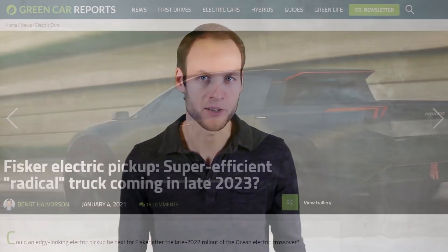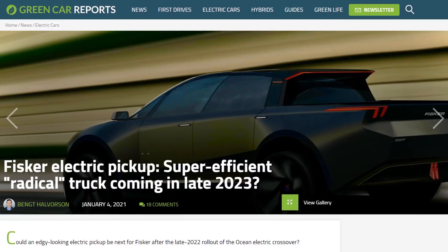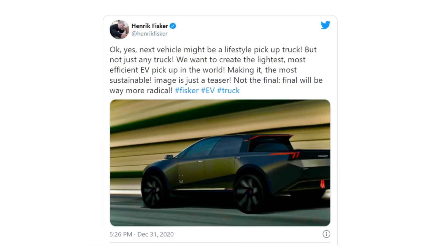So those are all the main electric trucks expected to come out in the next couple of years. However, there are a couple more trucks worth mentioning that may come to fruition in the coming years. According to Green Car Reports, Fisker might bring out an electric pickup truck sometime in late 2023, referencing a tweet from Henrik Fisker about the possibility. We don't have a lot of details, but it might be interesting to see a truck from Fisker because Henrik Fisker is a great car designer.